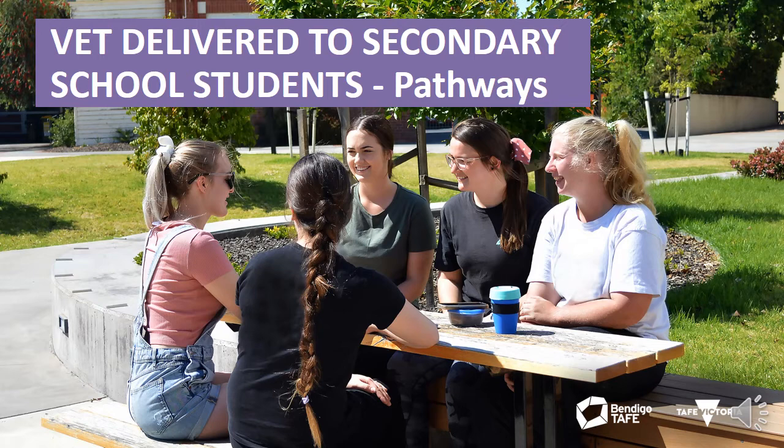VET DSSS stands for Vocational Education Training Delivered to Secondary School Students. For most people they simply call it VETUS or VET in Schools, which is a program that offers students the opportunity to complete a nationally recognised qualification while providing credit towards your VCE or VCAL.